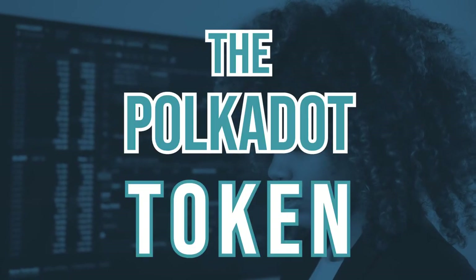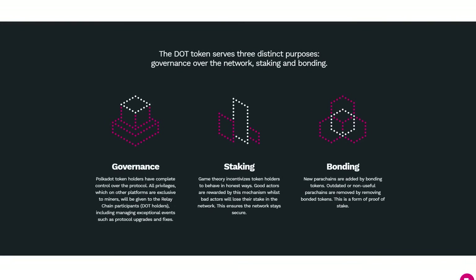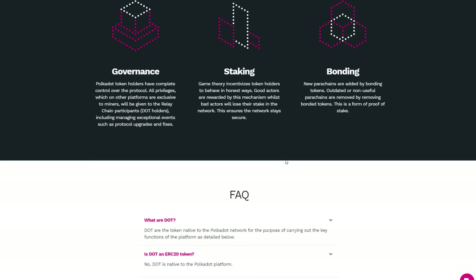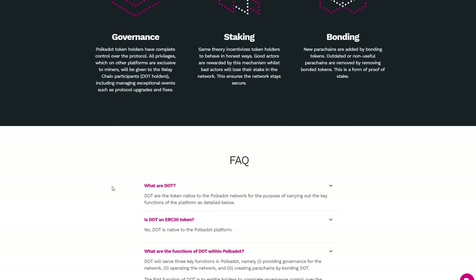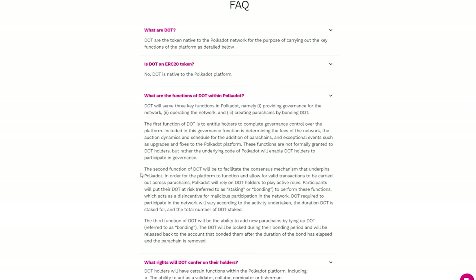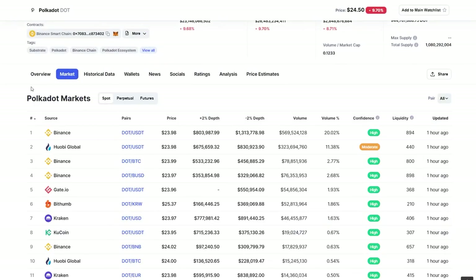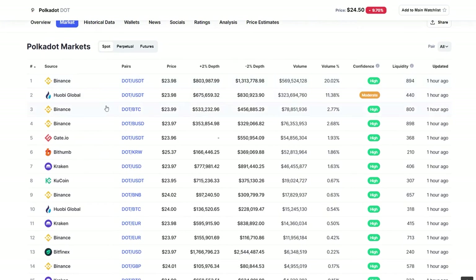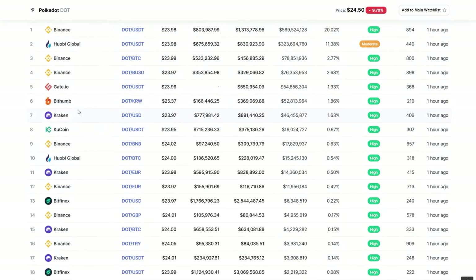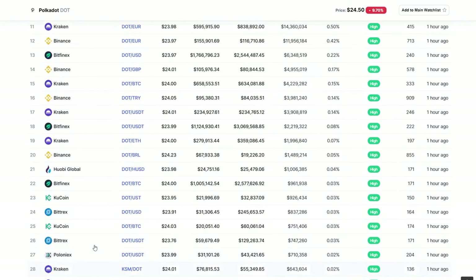The DOT token can be used for several purposes including governance, staking, bonding, and fees. It currently has a market cap of over 27 billion dollars, making it the eighth most valuable cryptocurrency in the world. Polkadot completed its ICO in October 2017, with one DOT priced at $28.80. It was one of the best-performing ICOs ever made, raising 145 million dollars in the first round of sales.